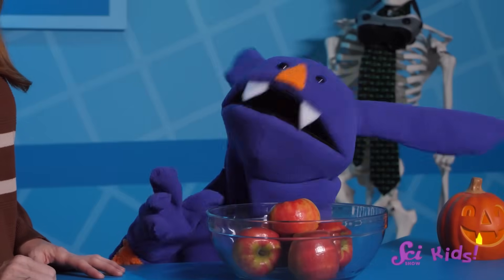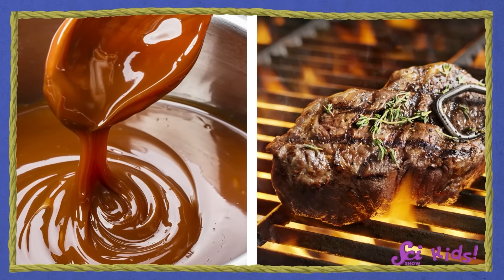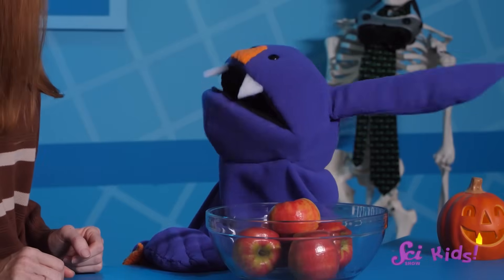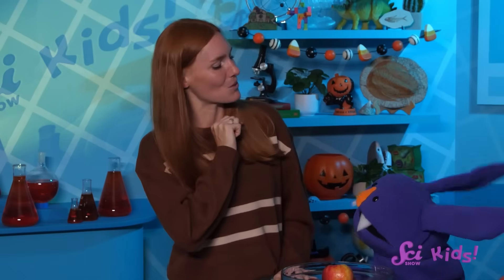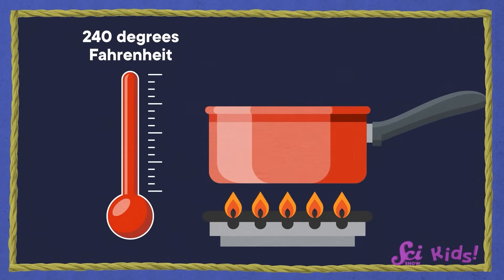There are lots of foods that turn brown when you cook them, and that's the Maillard reaction too — it can happen in lots of different foods, from caramel to big juicy pieces of barbecued meat. To make caramel safely, we need a grown-up's help, especially for the cooking part. In order for the Maillard reaction to take place, the temperature has to be above 240 degrees Fahrenheit, which could cause a burn if you touched it.